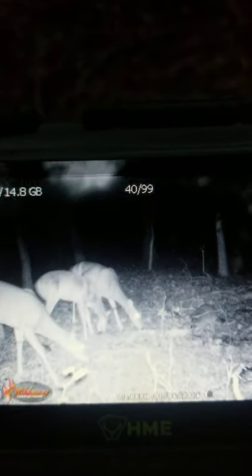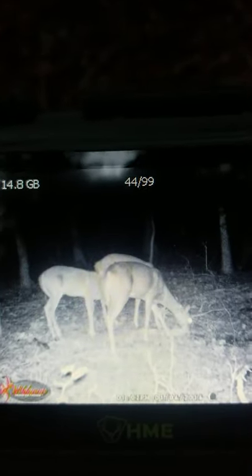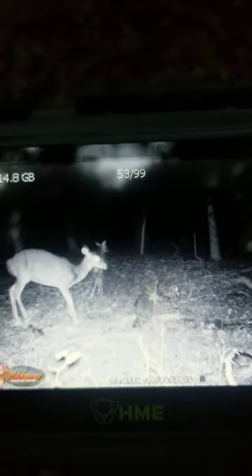So they're eating the pile that doesn't have anything on it. Three little does came in and did their thing. I'm still up in the air about these products. I think they do need to be revisited — I just don't think the deer are liking it right now.